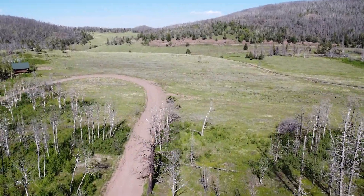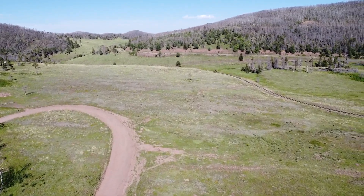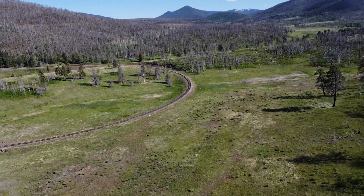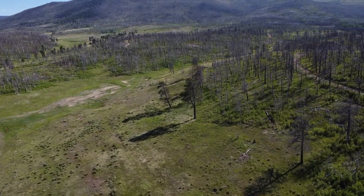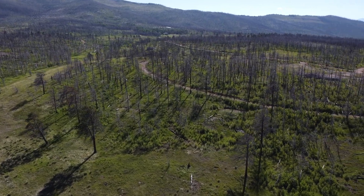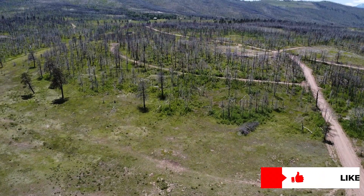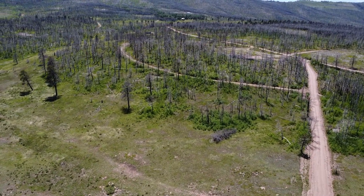Here you can see the drone rising from the front portion of the property towards the back end, which is connected to common land all the way back to the train tracks and Wagon Creek. So you don't have to worry about your beautiful view of the mountains, trees, and landscape ever being obstructed, nor having back neighbors.